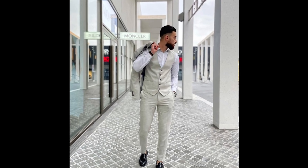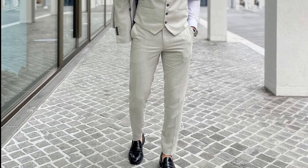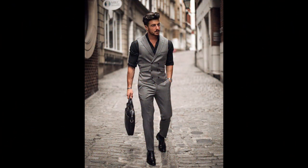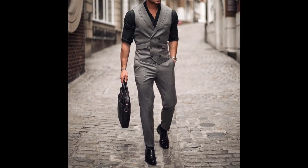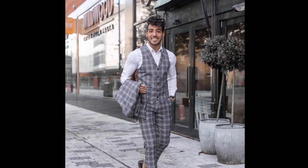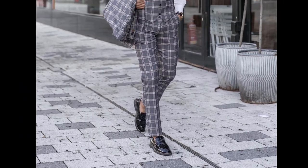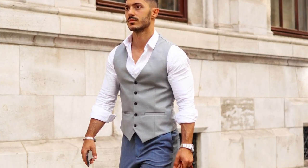For the next outfit you can try a white shirt with cream vest and pants and black loafers. For the next outfit you can try a black shirt with gray vest and pants and black shoes. For the next outfit you can try a white shirt with gray checks waist and pants and black loafers. For the next outfit you can try a white shirt with gray vest, sky blue pants and white sneakers.